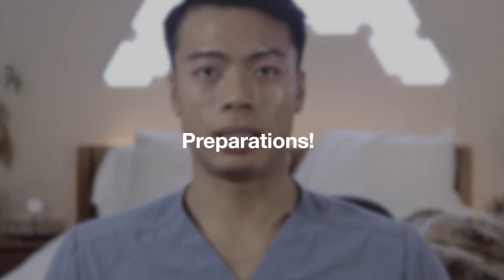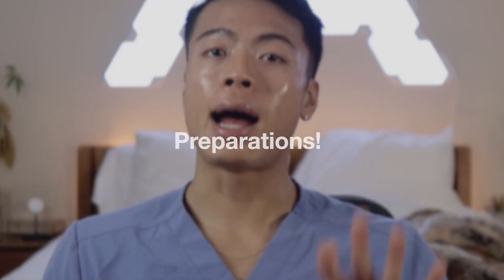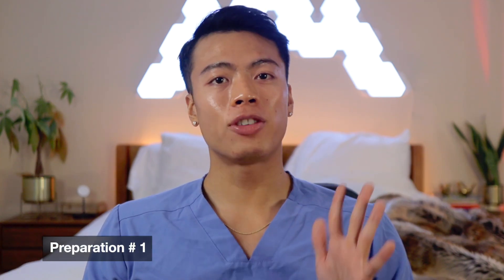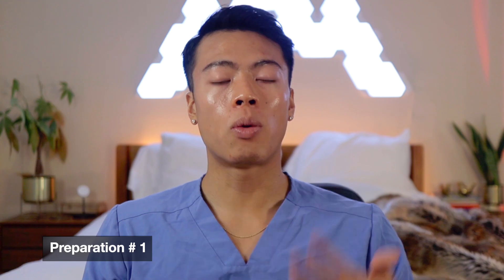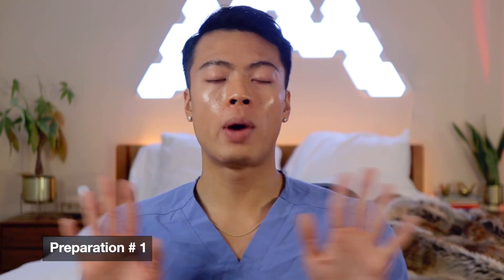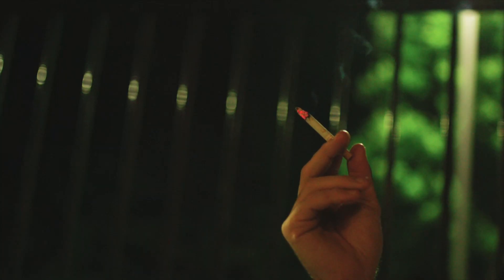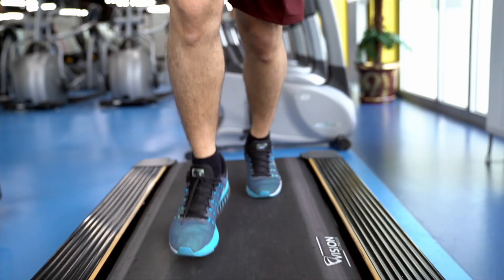Getting ready for your measurements: to ensure accurate readings, follow these steps before taking your blood pressure. Relax for at least five minutes in a quiet environment away from distractions. Empty your bladder beforehand. Avoid smoking, drinking coffee, or exercising for at least 30 minutes before your measurement.